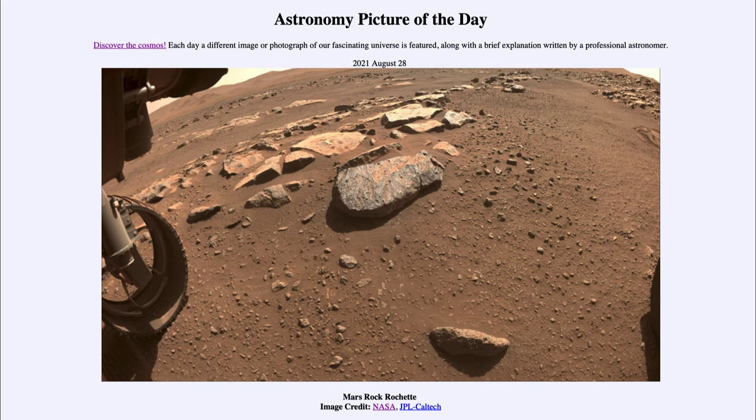Greetings and welcome to the introduction to astronomy. One of the things that I like to do in each of my introductory astronomy classes is to begin the class with the astronomy picture of the day from the NASA website, that is apod.nasa.gov/apod. Today's picture for August 28th of 2021 is titled Mars Rock Rochette.